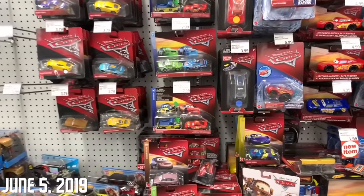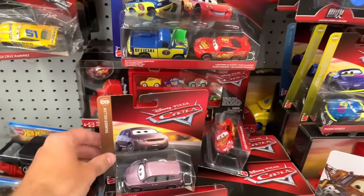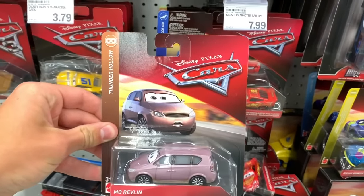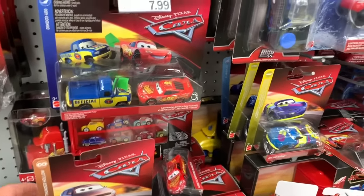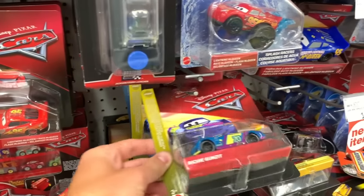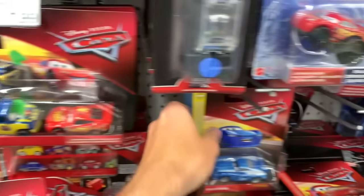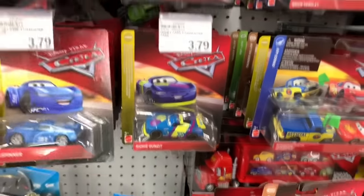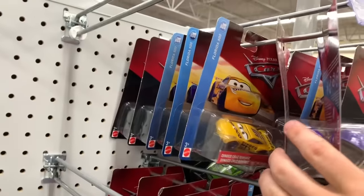I am back in the best store ever, which you guys know to be Meijer, and I have found a lone Mo Revlin from Case M of course. She is the only new car from that case here. Motor Turner, Duke Coulter, Heyday River Scott - they are all gone. We do have a couple interesting next-gens though. I am surprised to find just such a random car but I will definitely be picking her up.